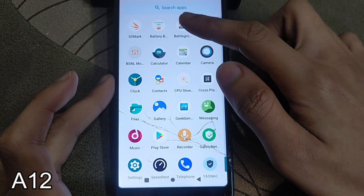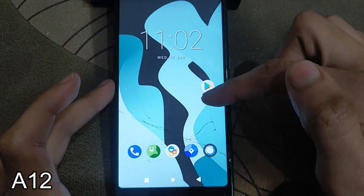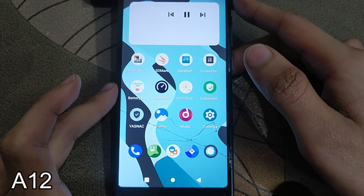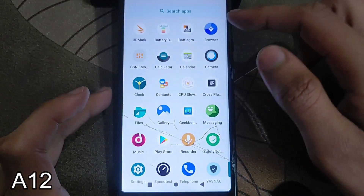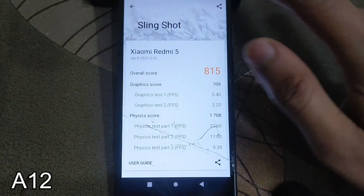Here are a few of the applications. We will also check the benchmark performance — how fast is the performance of this ROM, and is it good for daily usage? Which ROM is better, Android 11 versus Android 12 based on LineageOS? First, let's check the 3D Mark test of this ROM.